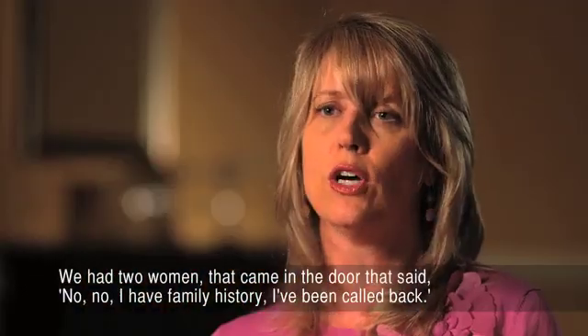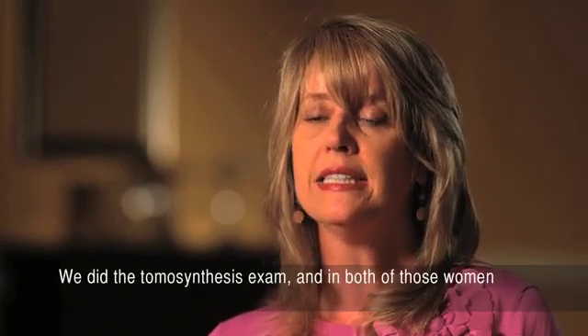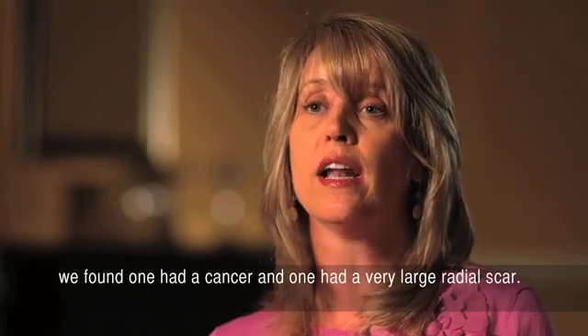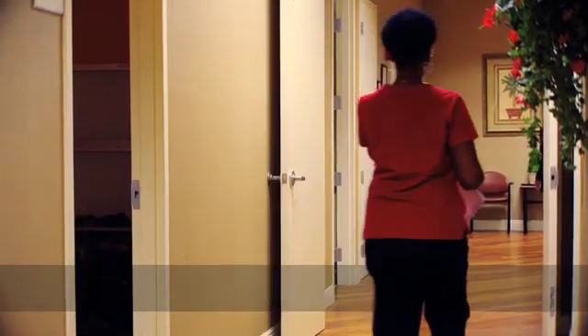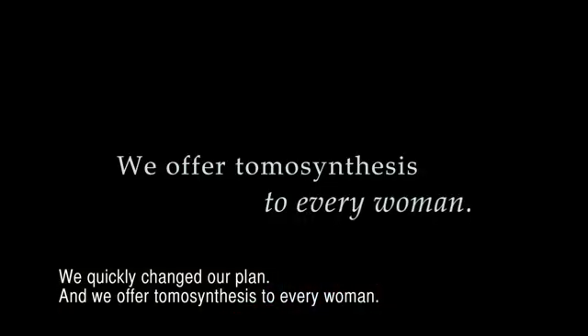We had two women that came in who said they had family history and had been called back, but their breasts were fatty. We did the tomosynthesis exam, and in both of those women, we found one had a cancer and one had a very large radial scar. In both of these women, the 2D mammogram was 100% clear. We quickly changed our plan and offered tomosynthesis to every woman.